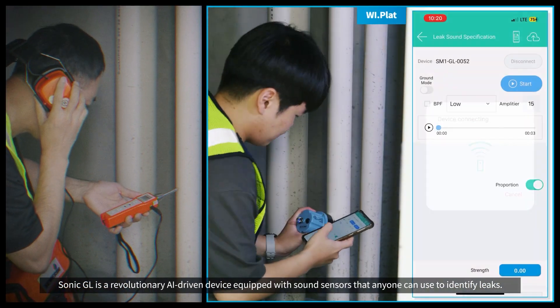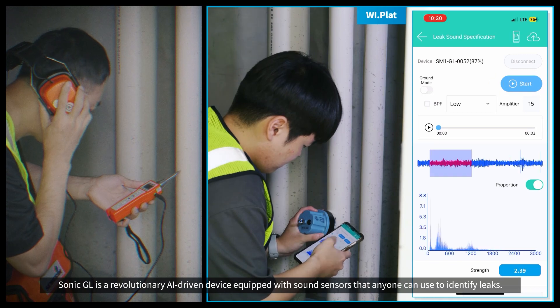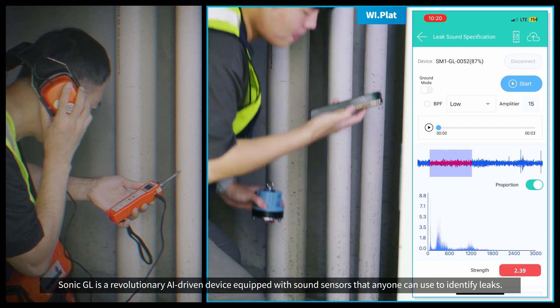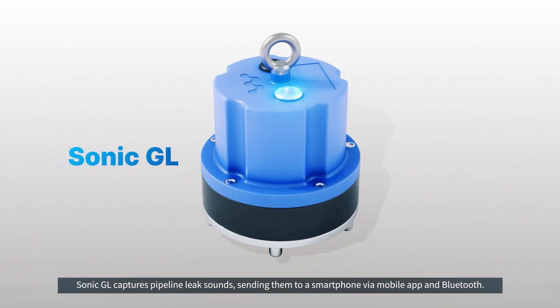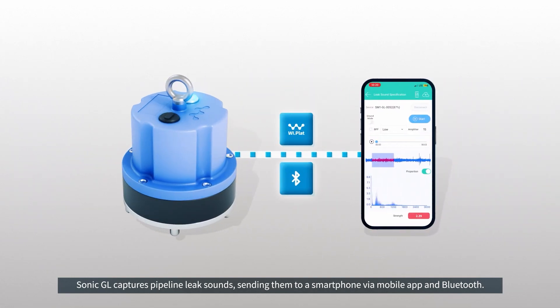Sonic GL is a revolutionary AI-driven device equipped with sound sensors that anyone can use to identify leaks. Sonic GL captures pipeline leak sounds, sending them to a smartphone via mobile app and Bluetooth.